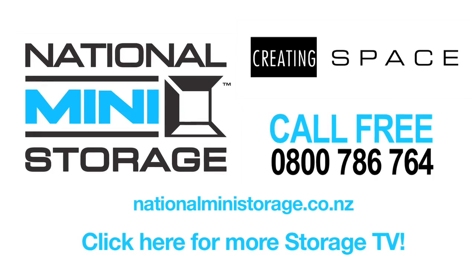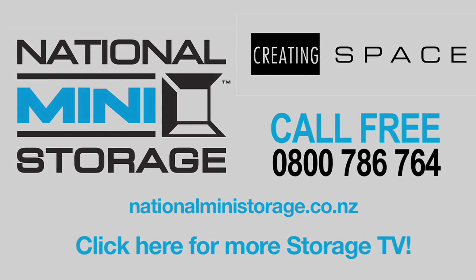Help sell your house by removing clutter and creating space with National Mini Storage.